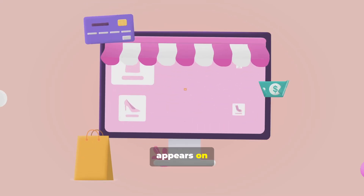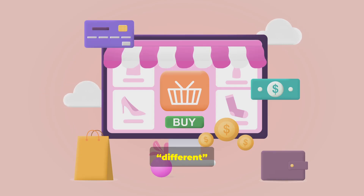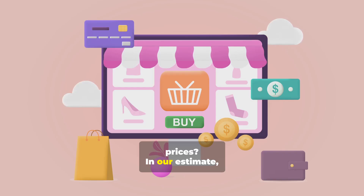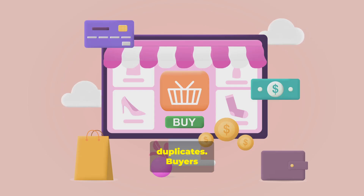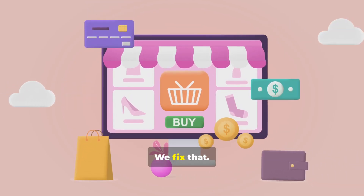Have you noticed the same product appears on marketplaces as dozens, even hundreds, of different listings — different titles, photos, specs, prices? In our estimate, in popular categories, 70–90% of listings are duplicates. Buyers compare noise, not products. We fix that.